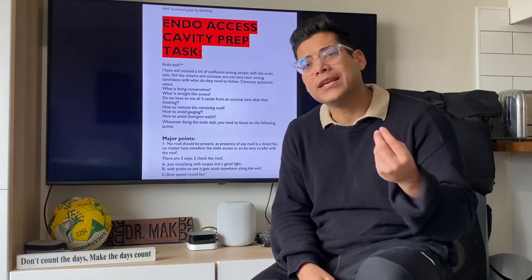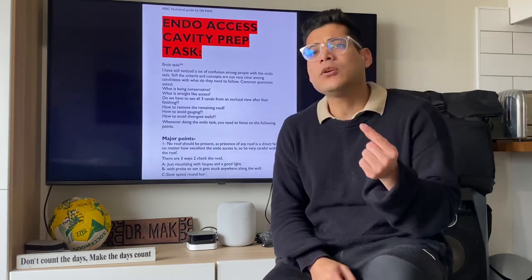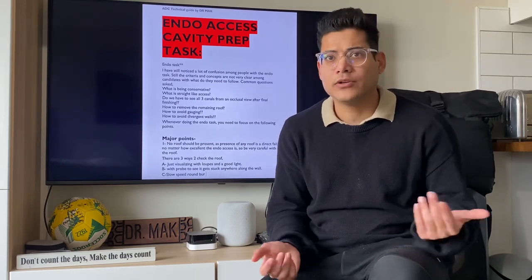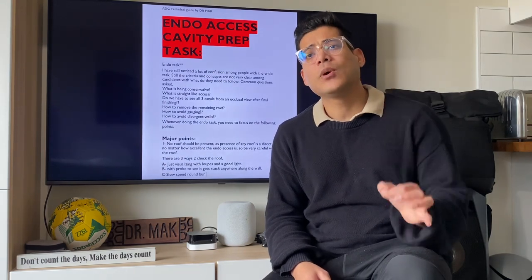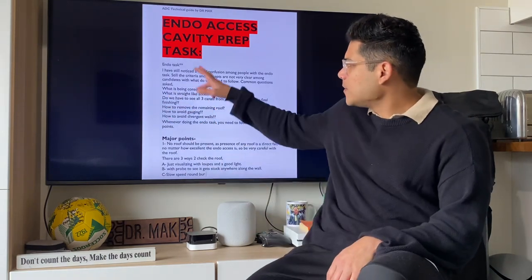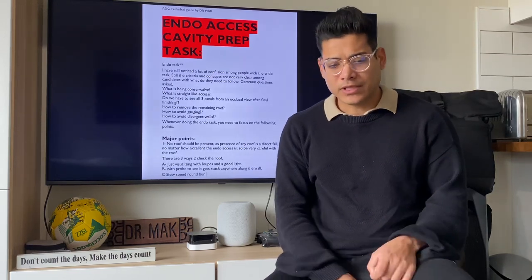The only thing you have to learn in endo is one thing — basic concept. That one thing is indirect vision, because 95% of your endo, I do literally almost 99% of my endo with indirect vision. If you are comfortable with indirect vision, you'll be fine with endo. All those points people scare you about — you don't have to worry about them. If you're not comfortable with indirect vision, problems arise.